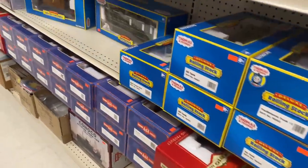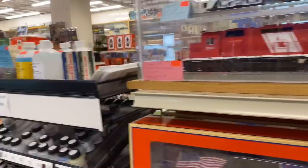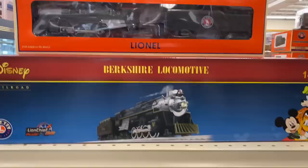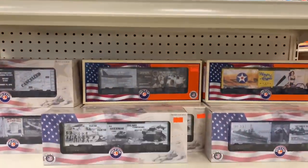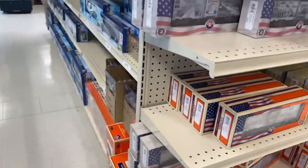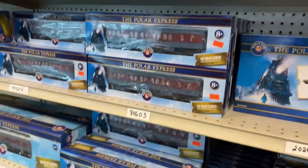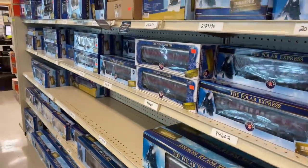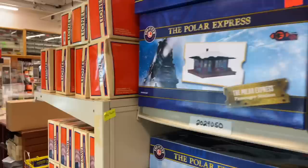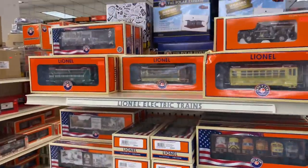I could stay in here all day. Some really cool cars in here. All the military cars — awesome, gotta love our military, that's for sure. And all the Polar Express — wow, look at this, holy smokes! Since I've been in the store the phone has not stopped ringing and I can see why.